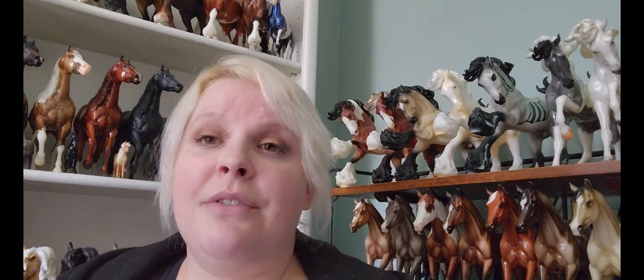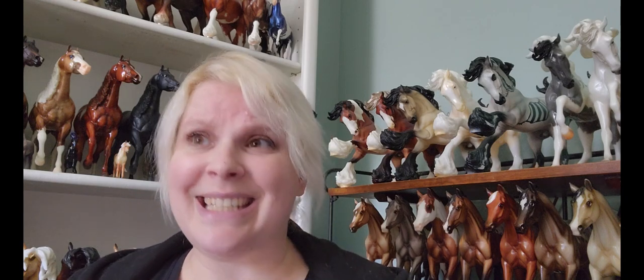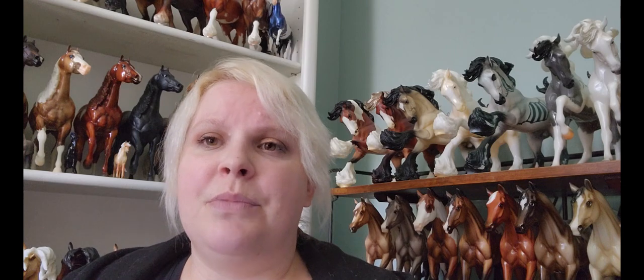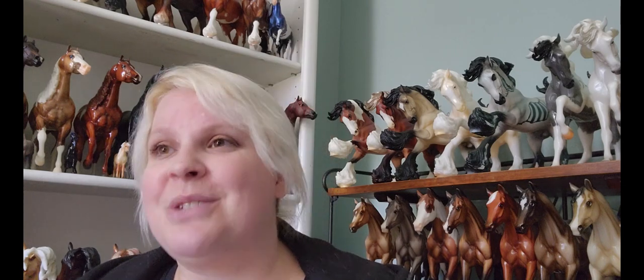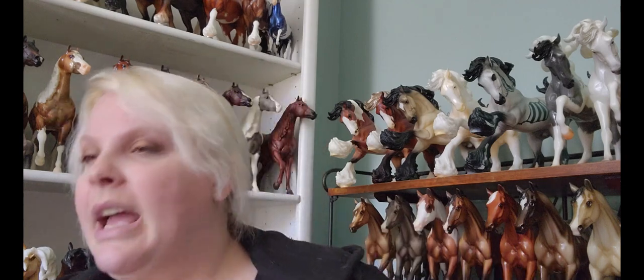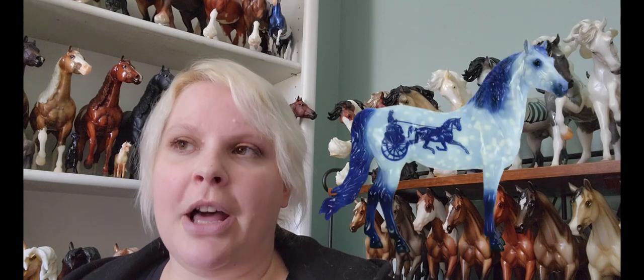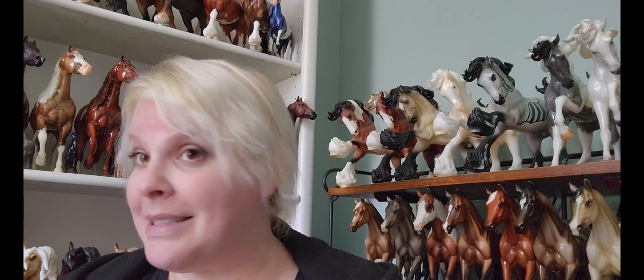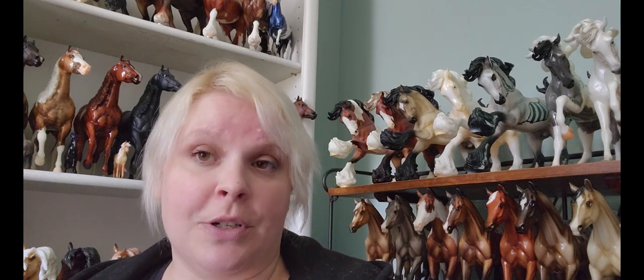Then we have — I'm not a hundred percent sure what Briar is calling these now, maybe just limited editions. They used to be the pop-up shop models and then they've changed what they're calling them. I think I already talked about Delft — the blue horse with the pottery. He has been announced. It's the classic decorator for this year. He's pretty cute, so I'm really interested to see him in person.